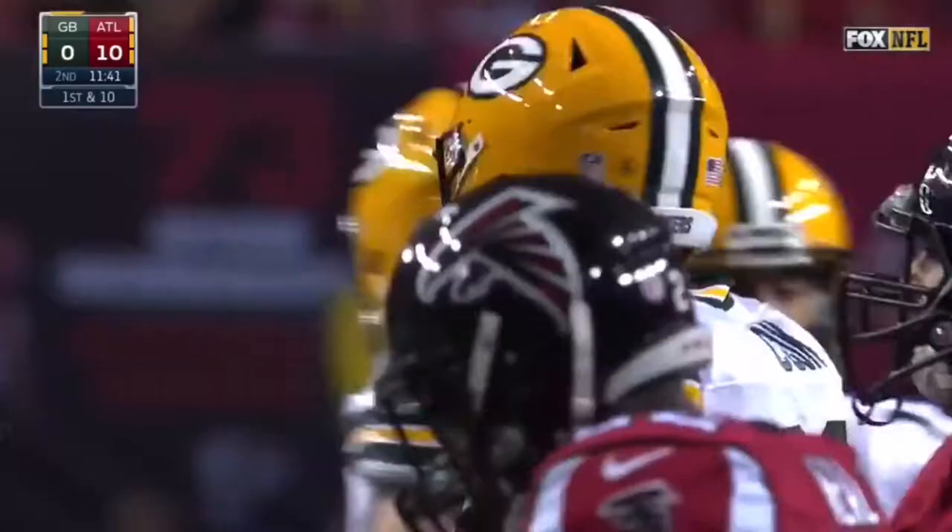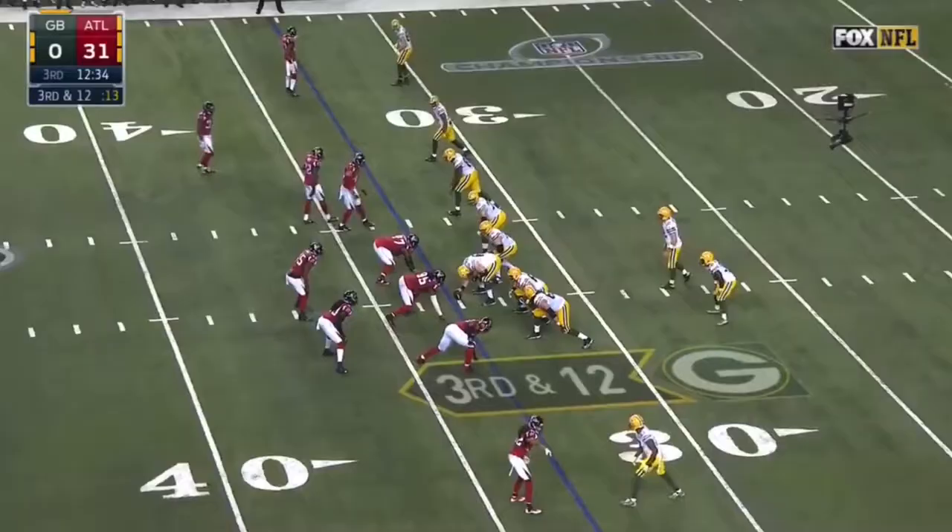Jared Cook, who had a high ankle sprain he suffered in week three against Detroit, missed six games. The Packers are 10 and 2.